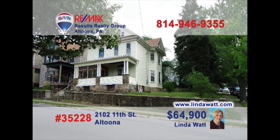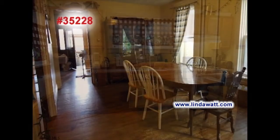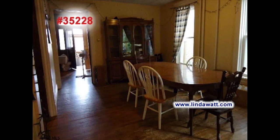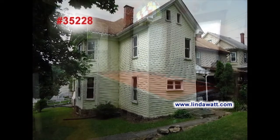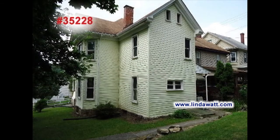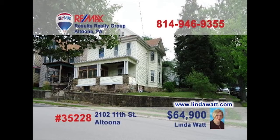Linda Watt presents this Altoona property that would make a great home or real estate investment. There's plenty of wide-open prep and storage space in this kitchen. Hardwood floors are just part of this elegant, formal dining room. The hardwood extends into this family room that's perfect for unwinding. There's even a separate entrance if you wish to convert this property to a duplex for rental income opportunities. Contact Linda right away for all the details.